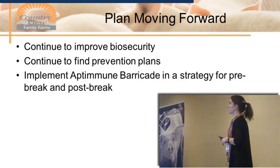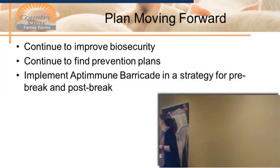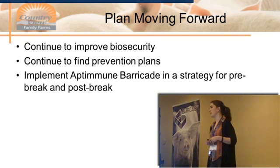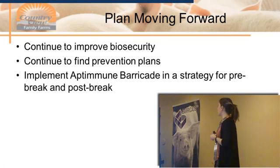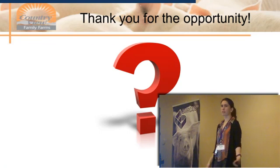Moving forward, our plan is to always continue to improve our biosecurity, because ideally we would never have a PRRS break. We always want to continue to find preventative plans and use the best technology available. Because of the results we saw and the financial impact on our system, we chose to move forward with Barricade and implement it in a strategy for both pre- and post-break. We're also using the strategy because we technically weaned negative pigs into a positive nursery, and having that additional protection is where we've seen the biggest benefit.